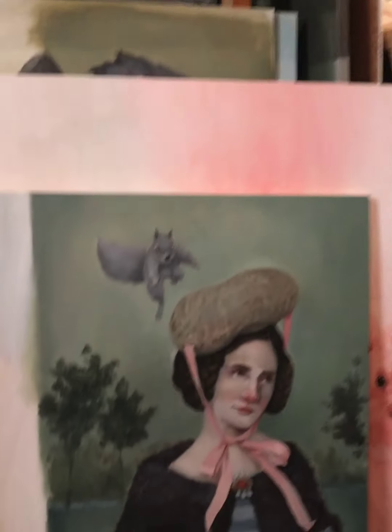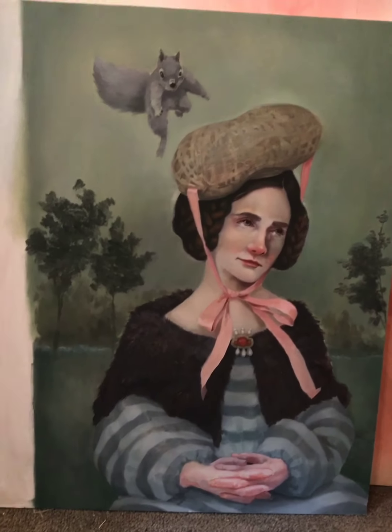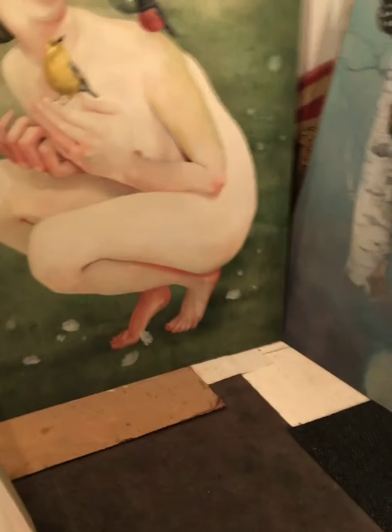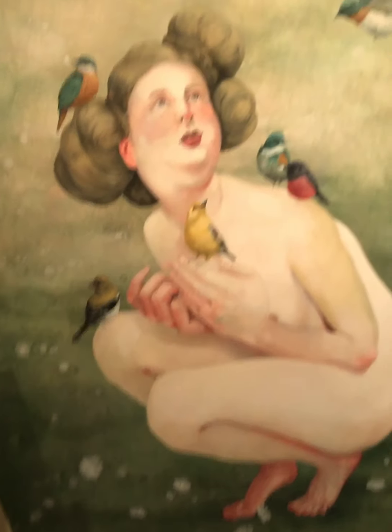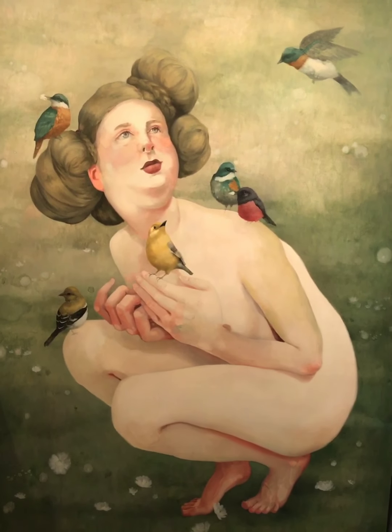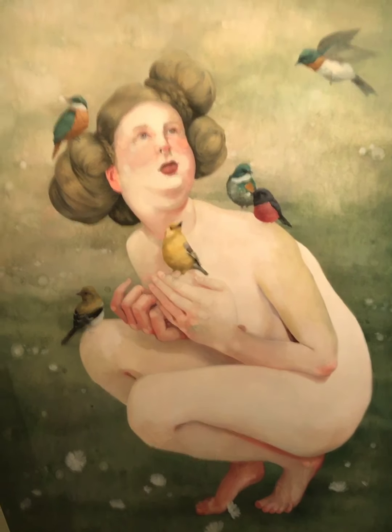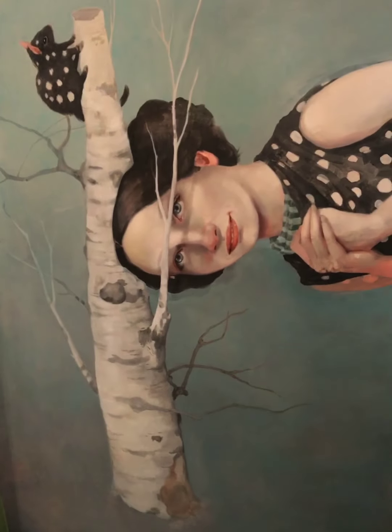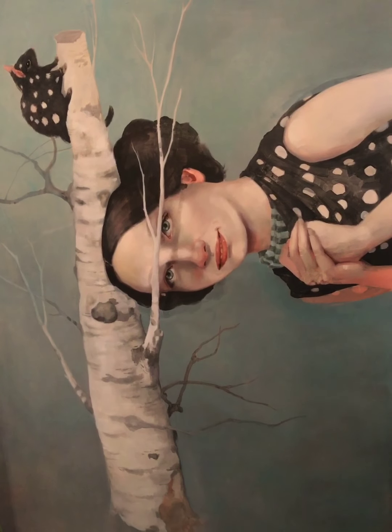If you go to bethbojarski.com — for those who might not be familiar with my work, seeing it for the first time — that'll give you a great idea of the work I've done in the past. All those paintings have happy homes, except for maybe about four of them that you're going to see in here as well.